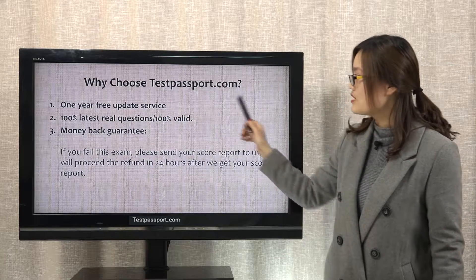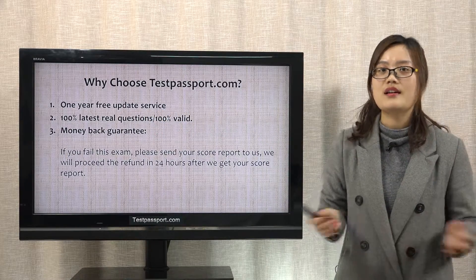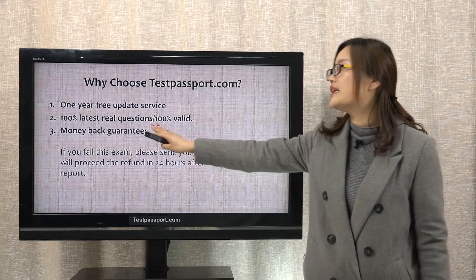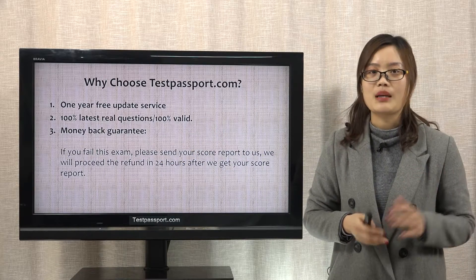Why choose our testpassport.com? Firstly, we can offer you 1 year free update service. Secondly, we can guarantee all our questions are latest and real. Thirdly, and I think it is very important for you, money-back guarantee.